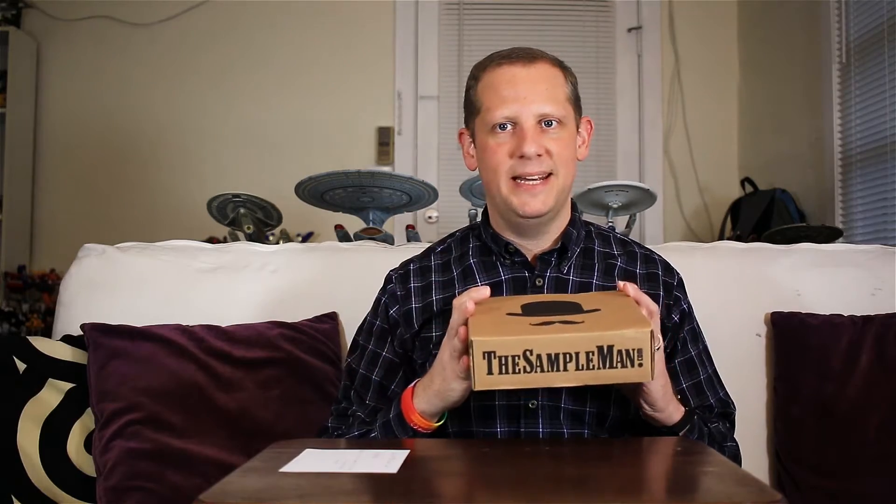I did a little bit of research, looked over their site, got an idea of what the service was about and thought it was a fit for my channel, so I decided to go ahead and work with them and accept their offer. This is not a paid review — they didn't ask me to say anything positive or negative about their service, they just wanted an honest review. They did send me this box free of charge, but I'm not being paid in any other way for this review.